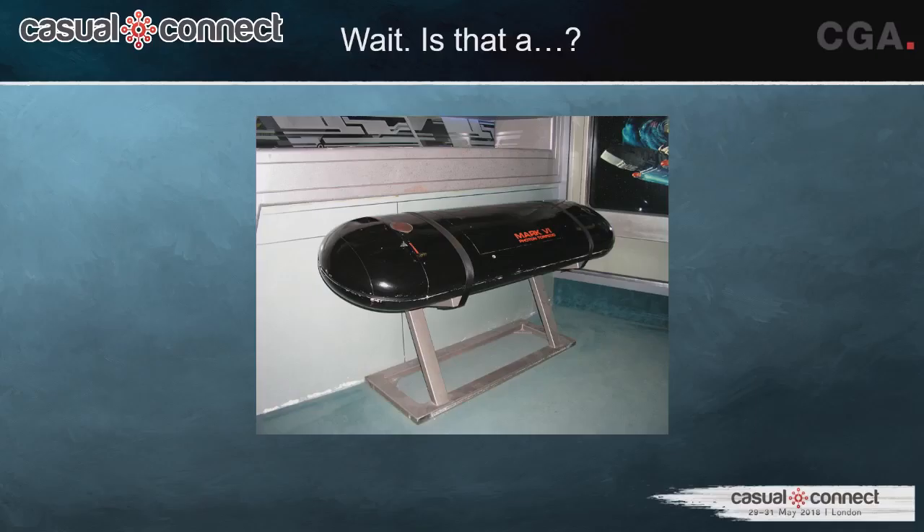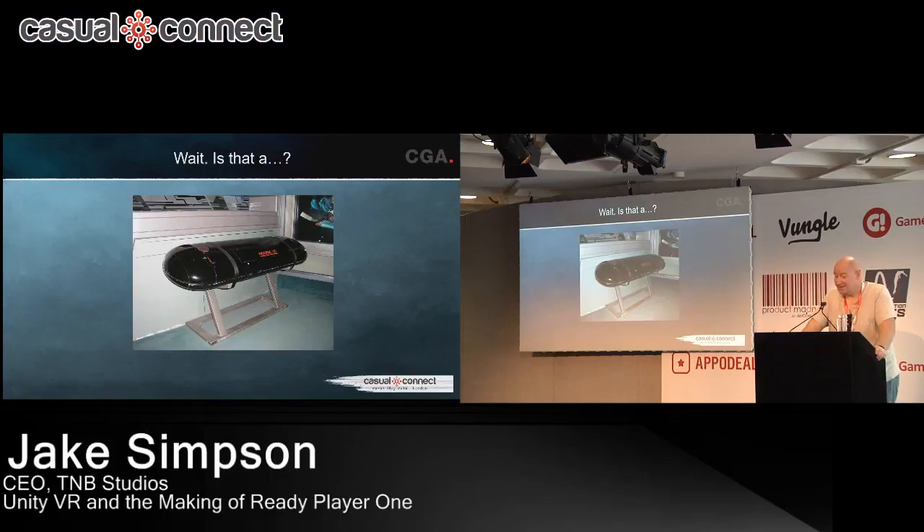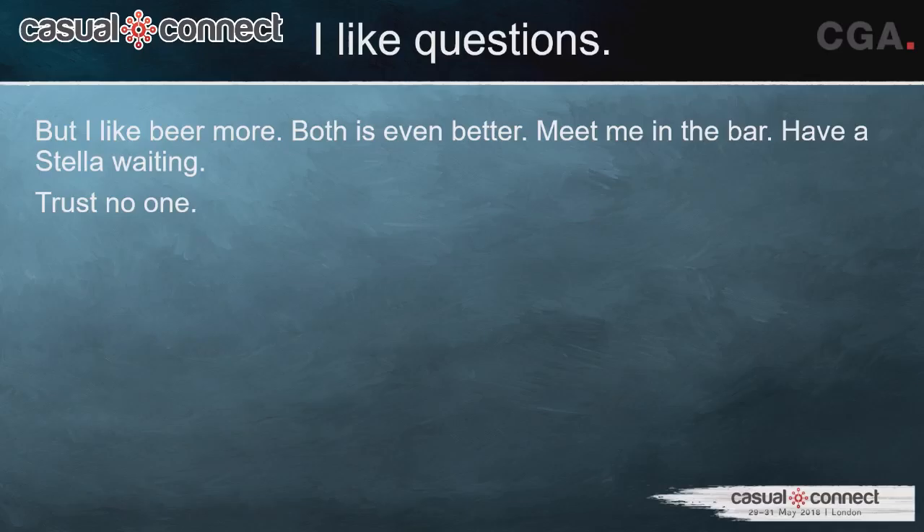There's an actual Photon Torpedo on the set — there's a scene at the very beginning of the movie where James Halliday is inside one. I walked past it every day on my way to my desk and didn't have the courage to take a picture of myself in it. Taking pictures on the stage with your phone would be instant dismissal. But it was pretty cool. That's pretty much it.